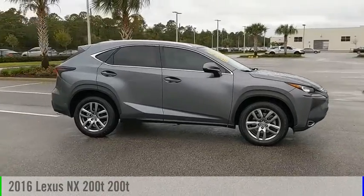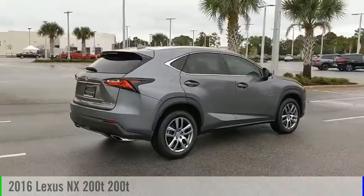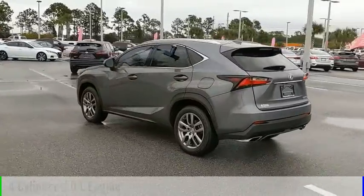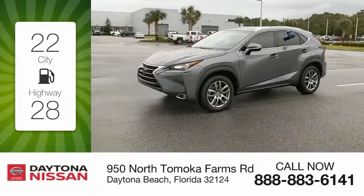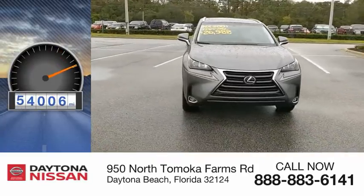We are pleased to show you the 2016 Lexus NX. This vehicle is powered by a front-wheel drive, four-cylinder, 2.0-liter engine, and comes with an automatic transmission. Great fuel efficiency saves you money by requiring fewer trips to the gas station. This vehicle has less than 55,000 miles.